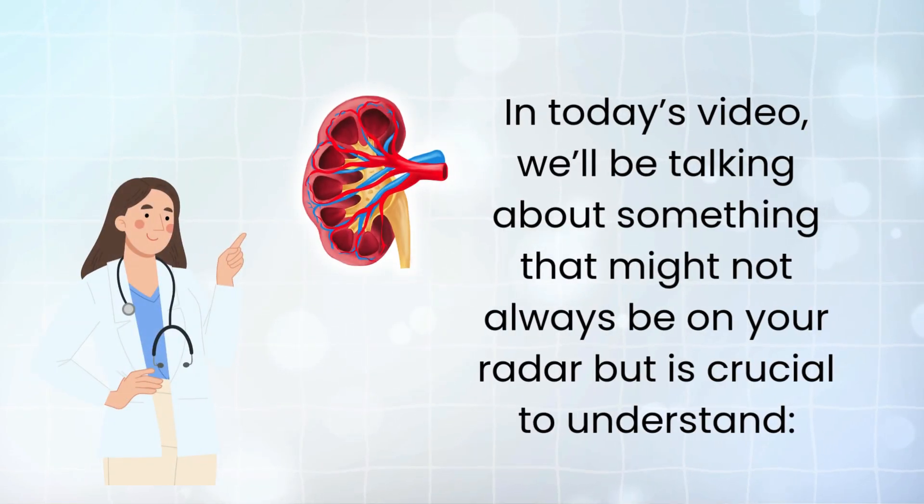Welcome back to our channel. In today's video, we'll be talking about something that might not always be on your radar, but is crucial to understand.